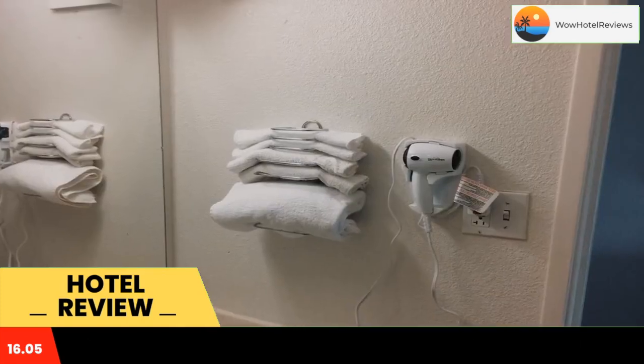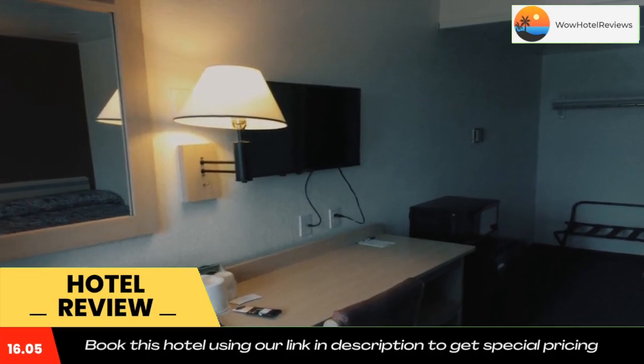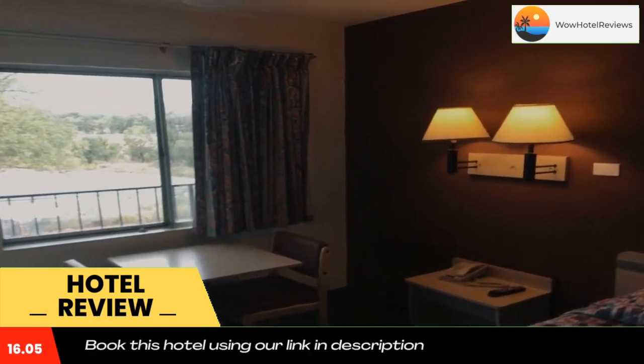A 24-hour reception is offered at Raton Motel 6. Fax and photocopying services are available. Vending machines featuring snacks and drinks are located on site.